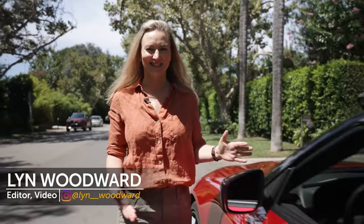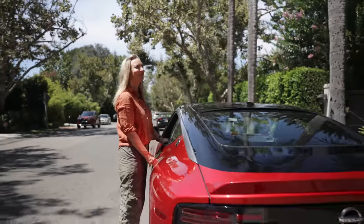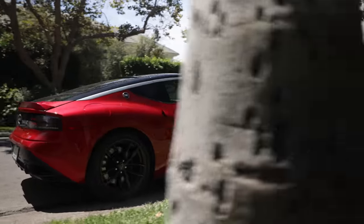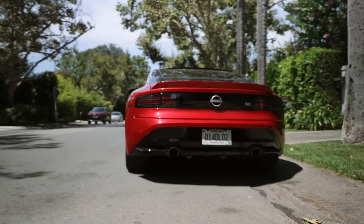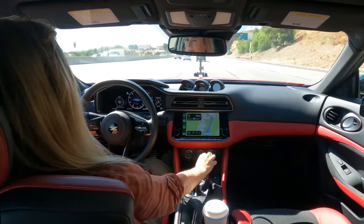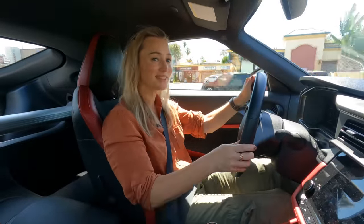Today I have a fun assignment. I have a beautiful day, a little bit of a budget, and I've got the Nissan Z — sporty, rear-wheel drive, manual transmission. I'm going on a road trip, heading up to some of the best roads that Southern California has to offer to test this fun machine.